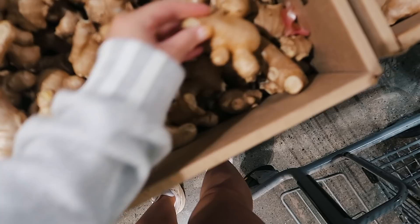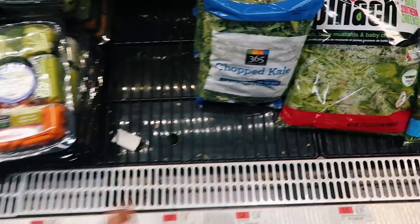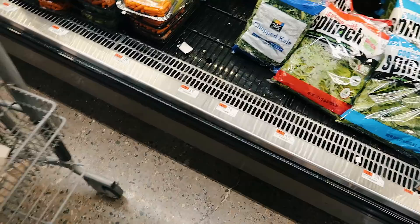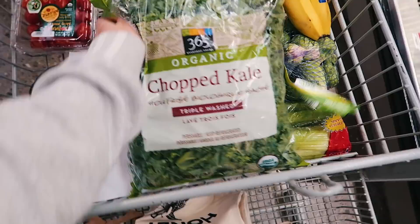I was going to get a red onion but these ones are kind of freaking me out right now, so we're not getting one. They didn't have any whole kale, which was weird because I wanted to cut it myself, so I guess I have to get the bagged kind. Checking if they have organic — yeah this is fine, I'll get that.